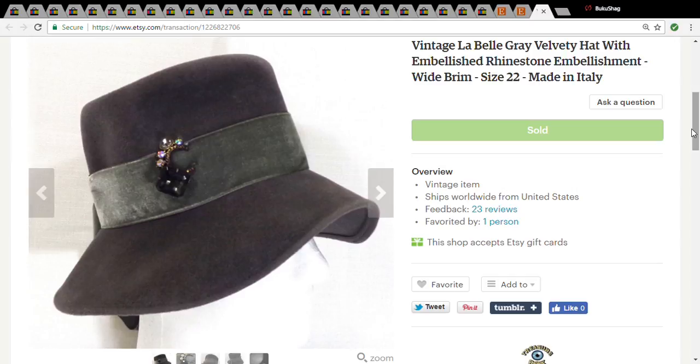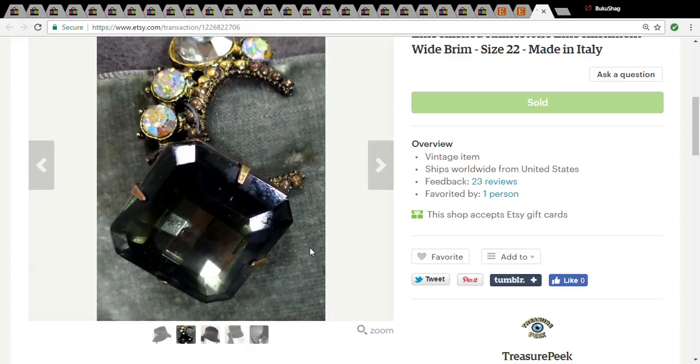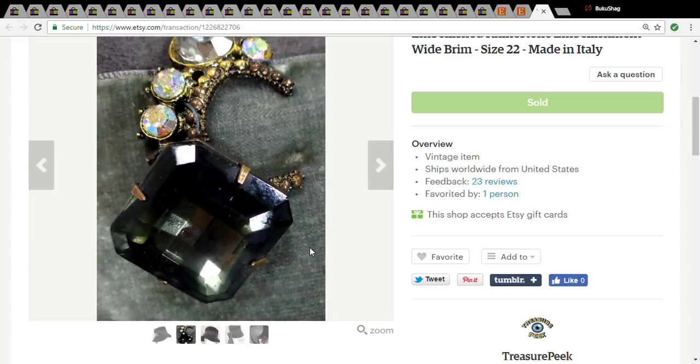My last item is a vintage LaBelle velvet hat with a pretty cool pin on it. At Goodwill all their hats are $2.49, so I picked it up for $2.49 and it sold for $24.34. Okay, well that's all I have for today. I hope you enjoyed the video and I will see you next time.